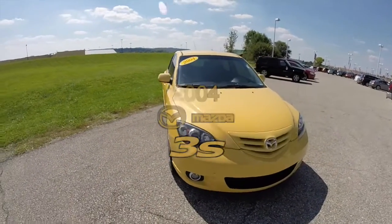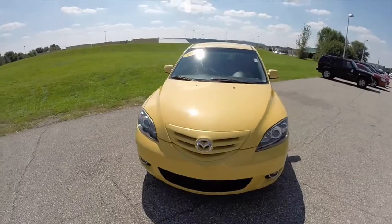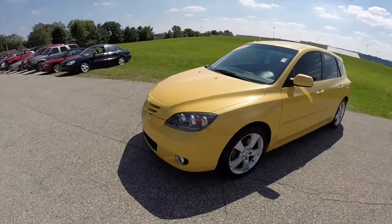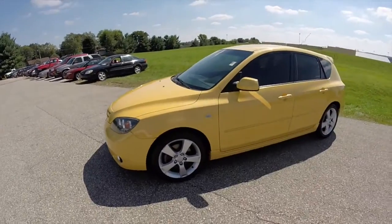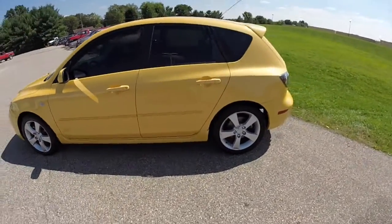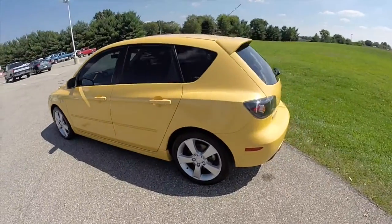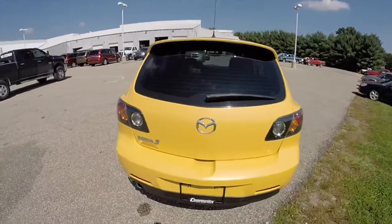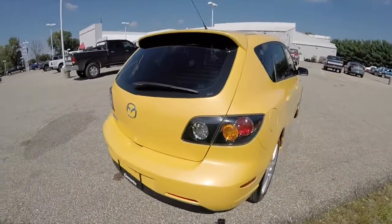Hello everyone. Today we're going to take a quick walk around look at this 2004 Mazda 3S. This Mazda 3 is painted in a solar yellow mica. It has the black and blue cloth upholstery. This vehicle is powered by a 2.3 liter four-cylinder engine with a five-speed manual transmission.